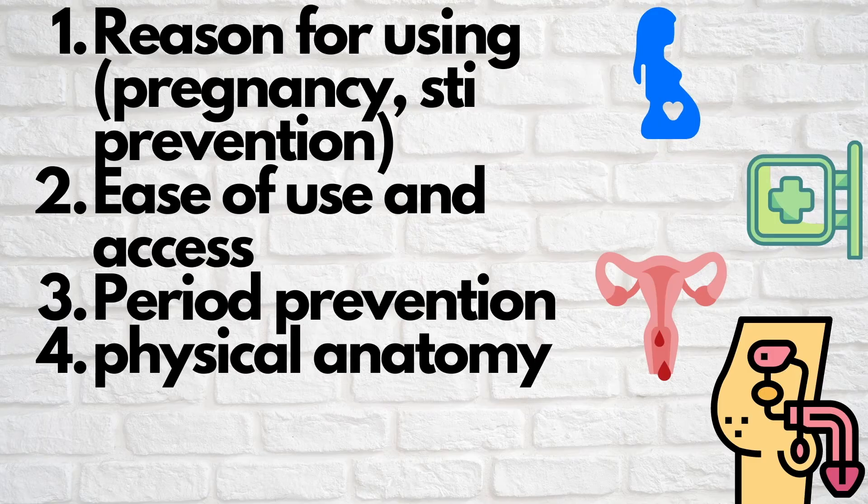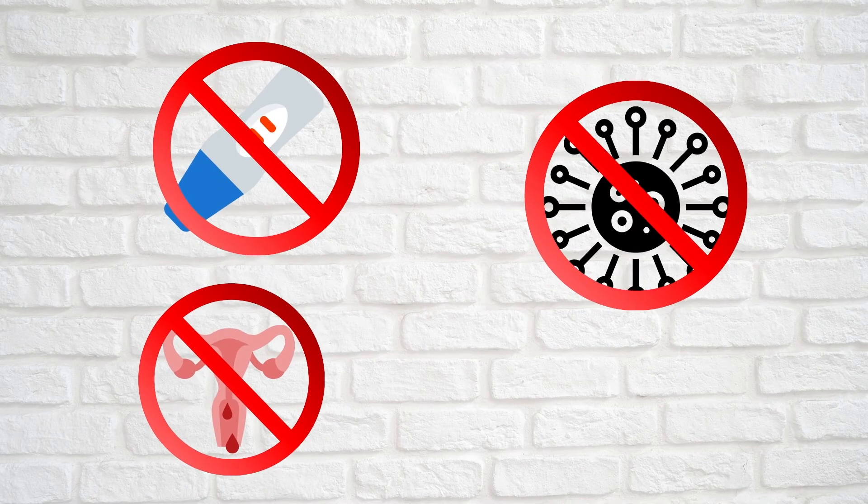Some considerations when choosing the kind of birth control include reason, ease of use, period prevention, and physical anatomy. Typically, hormonal birth controls are chosen when use is not only for pregnancy prevention but also for help regulating hormones, which may create negative emotions or intense menstrual cycles. Most non-hormonal birth controls can be more helpful at preventing STIs while minimizing side effects.